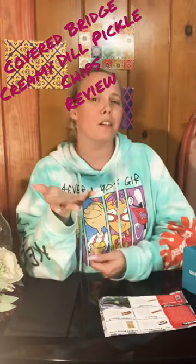It tastes a little bit of the dill on it. Those are okay. It tastes like a real chip though — it's like a hard crunch.